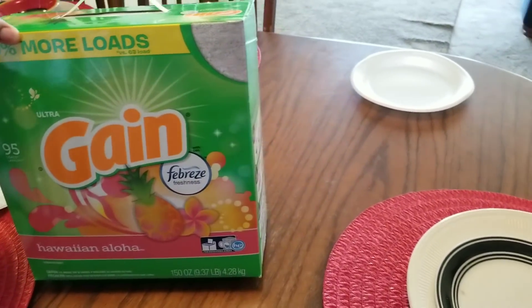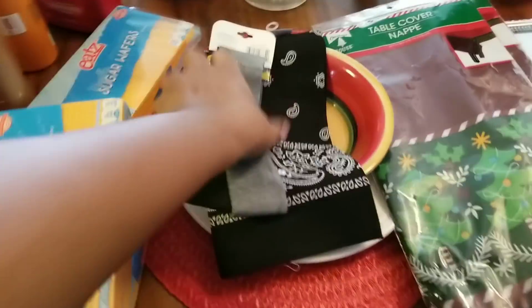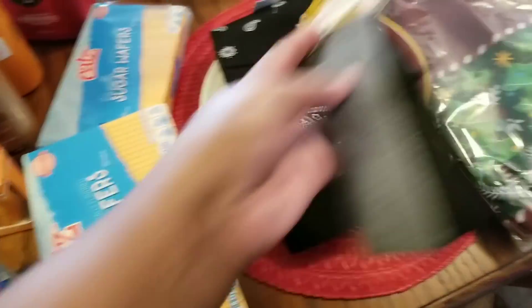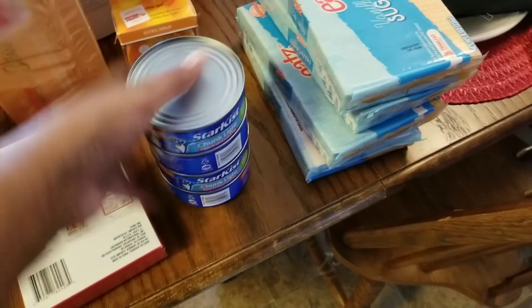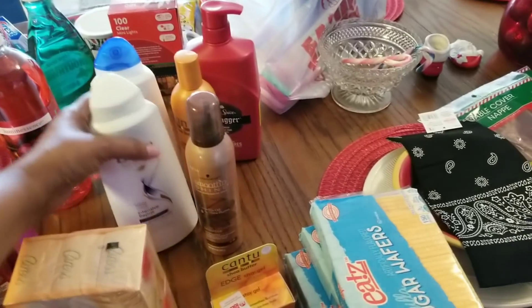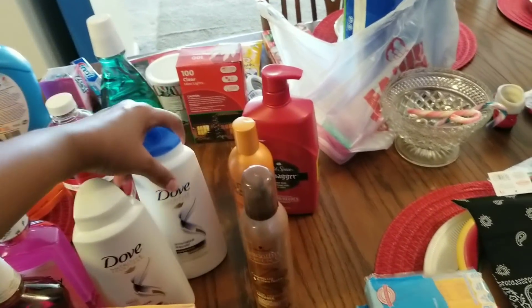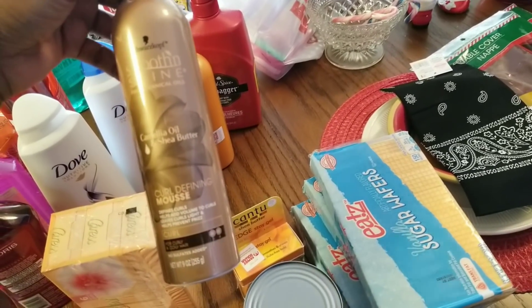First up, I got the 95-load Hawaiian Aloe detergent. I got some headbands — I like to put these around my puff — it came with a three-pack and a bandana. I got one black one. I got four sugar wafers, one of which I already opened. I got StarKist tuna, Christmas cards from Dollar Tree, a six-bar pack of Caress soap, Dove intensive repair conditioner and shampoo, and the Smooth and Shine mousse I'd mentioned before.